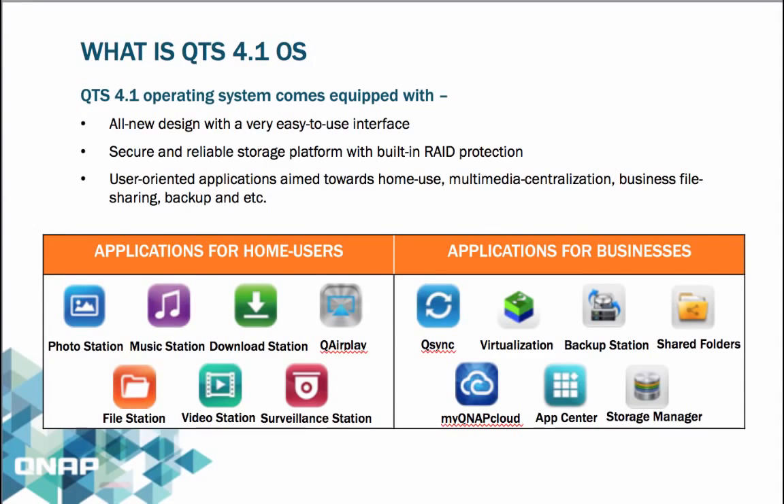Based on Linux, QTS 4 is designed to deliver high-performance applications and services, fulfilling needs in file sharing, storage management, backup, virtual environments, multimedia, surveillance, and more. It is very easy to use and acts as a secure and reliable storage platform with built-in RAID protection. The OS is user-oriented with applications aimed towards home use, multimedia centralization, business applications, backup, and more.